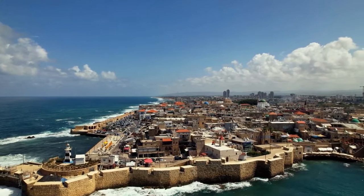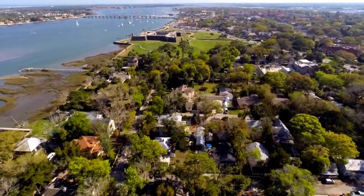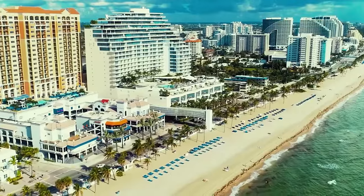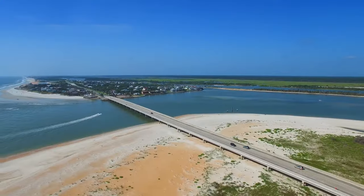And that, my friends, wraps up our journey through St. Augustine, Florida. This city is the perfect combination of history, culture, and natural beauty. I hope you've enjoyed this virtual tour, and if you ever get the chance, make sure to visit and experience it for yourself. If you found this video helpful, don't forget to give it a thumbs up and subscribe for more travel inspiration. Until next time!